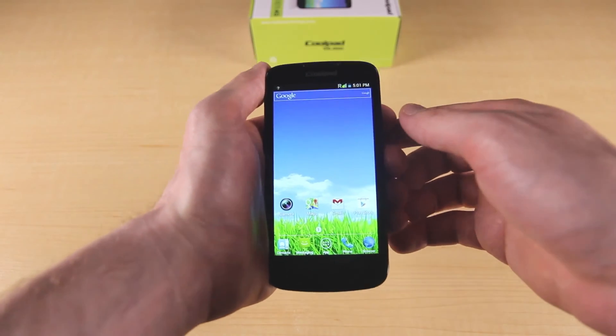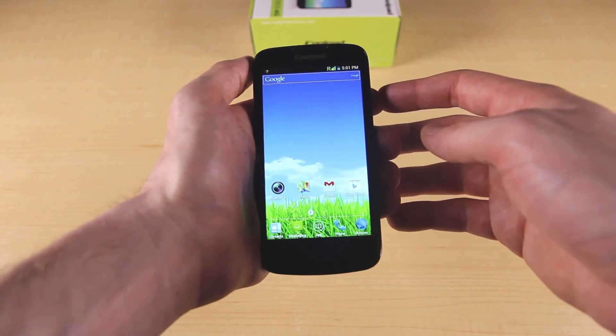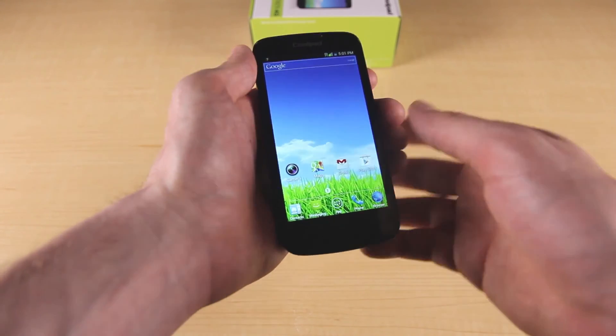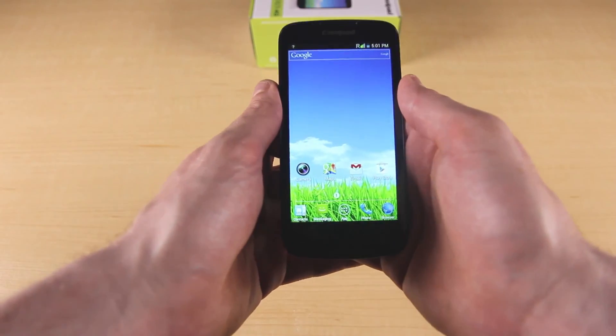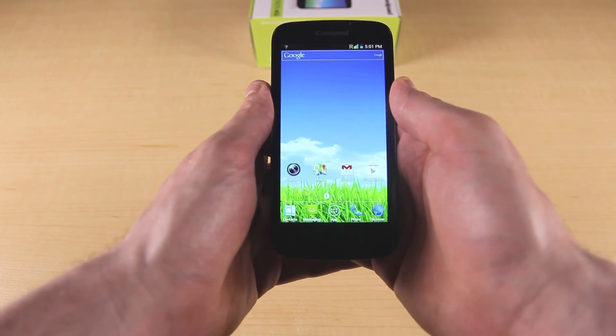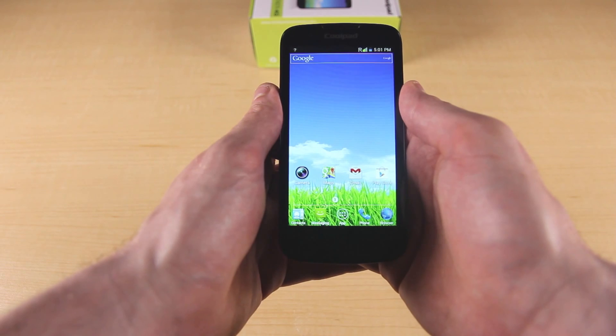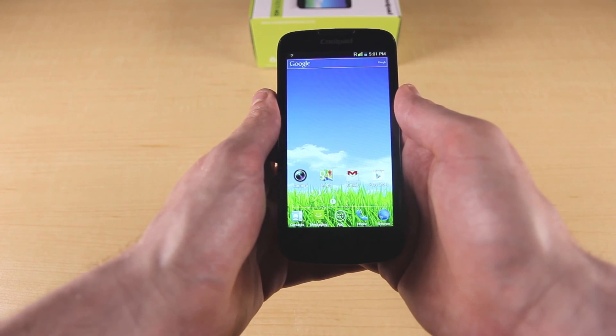Ting is giving away one Coolpad Quattro 2 to a lucky viewer. To be entered to win, subscribe to the Ting YouTube channel and leave a comment telling us about a comparable smartphone that you're also interested in buying. If you're too late for the contest, you can buy this device right now — it's only $198 and available from ting.com/shop or click the annotation above. Thanks for watching and make sure to subscribe to our channel for future videos.